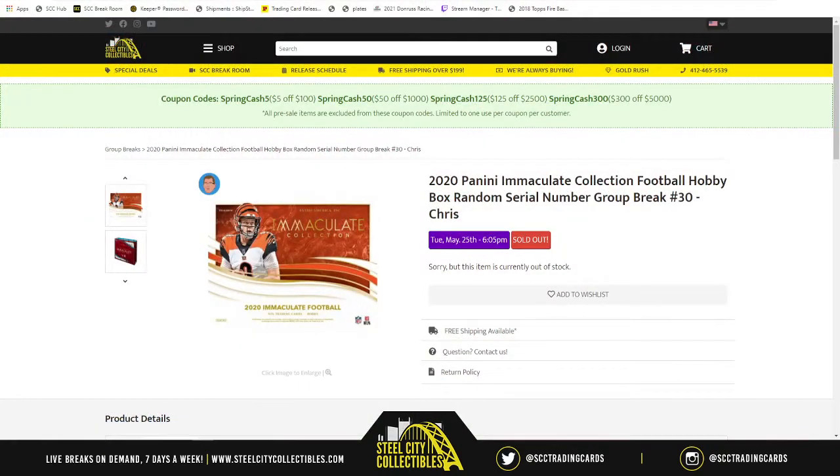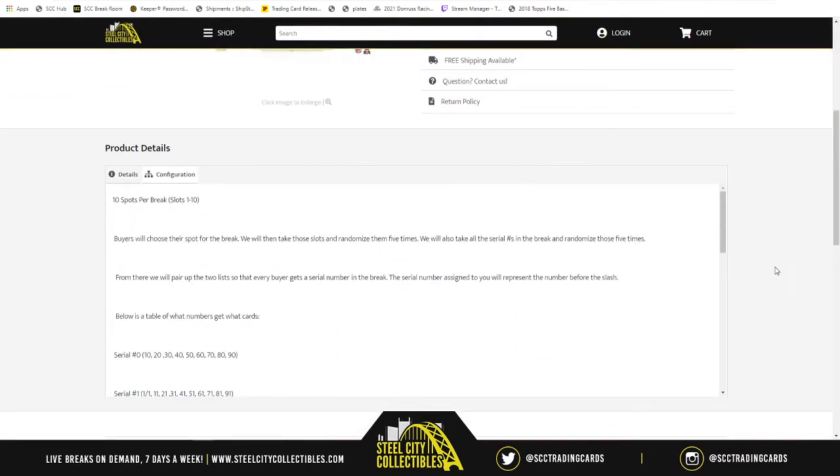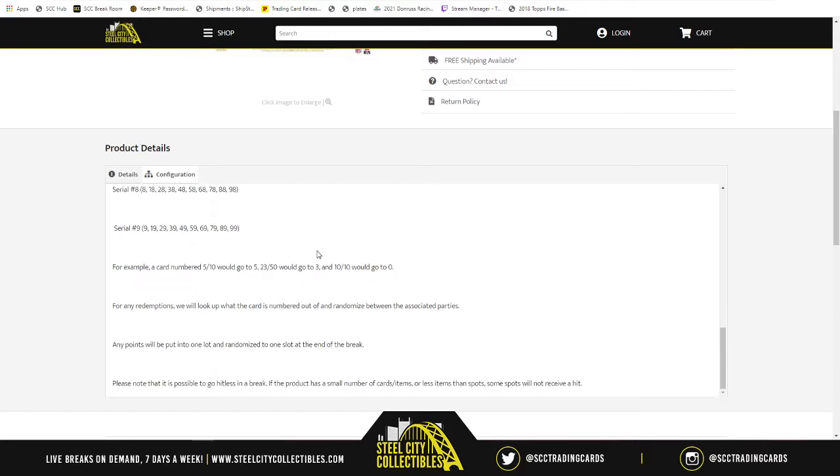This break is going to be 2020 Panini Immaculate Collection Football hobby box random — group break number 30. There are 10 spots in the break. The way it works: we take those spots, randomize them five times, then randomize numbers one through zero five times. We match up the two lists — whichever number ends up next to your spot refers to the number before the slash. So a five-of-ten goes to five, twenty-three-of-fifty-two goes to three, ten-of-ten goes to zero. Any redemptions we'll see what they're numbered and randomize between associated parties. Any points will be randomized between all spots at the end. Note it is possible to go hitless in the break, but I still wish everyone the best of luck.